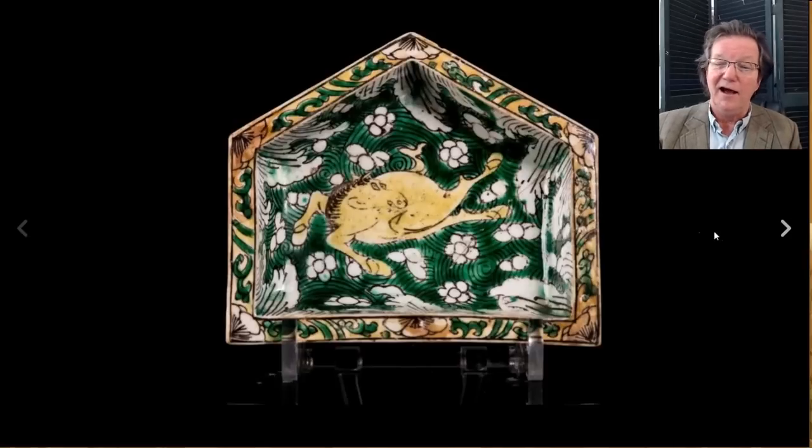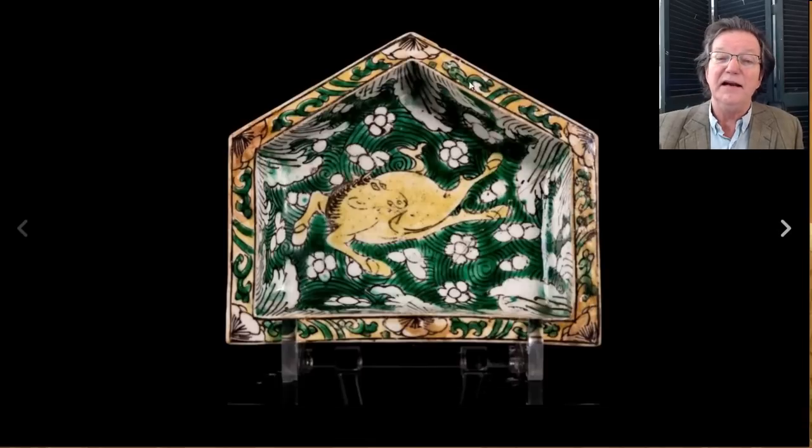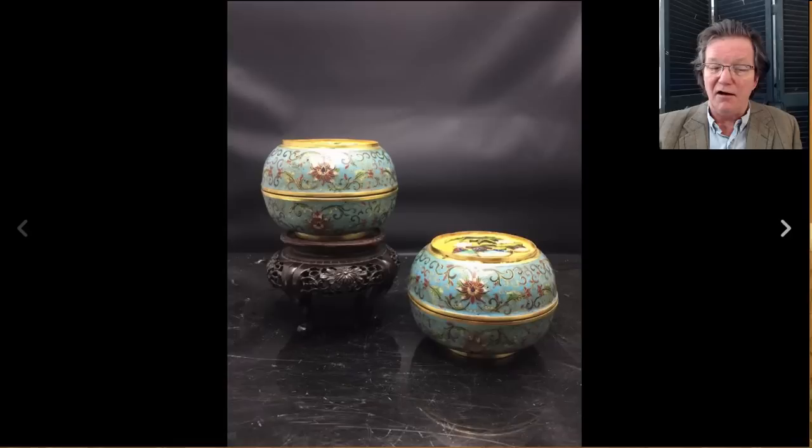There was this little famille verte Kangxi-on-biscuit horse — you know why I picked it, it's got a horse! This was part of a sweetmeat set. They continued making these right through the 19th century but this looked like a nice period example. It went for 192 dollars — a perfectly nice authentic piece for under 200 bucks, you can never go wrong with that.